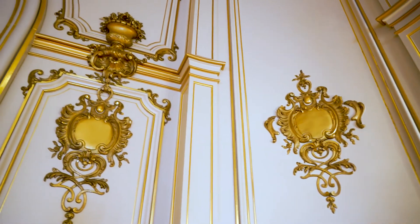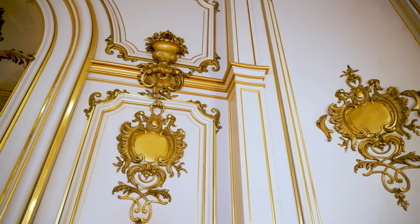Looking at the gilding specifically, we have three different types of gilding in this room. There's oil gilding, there's water gilding, and there is Roman gilding, which is a form of bronze gilding.